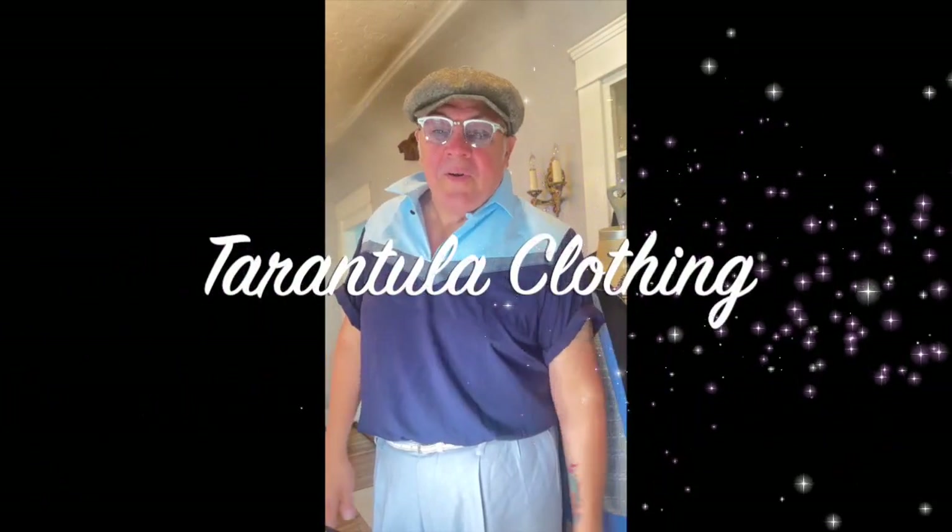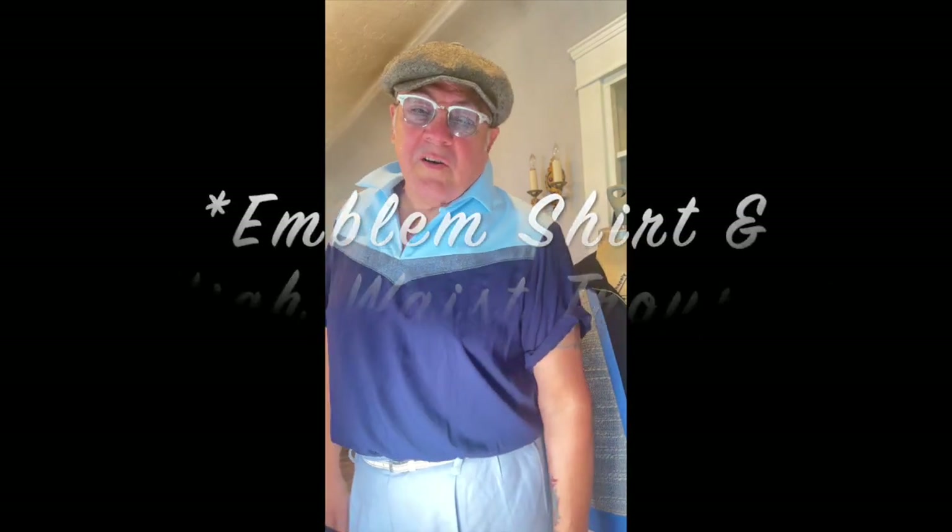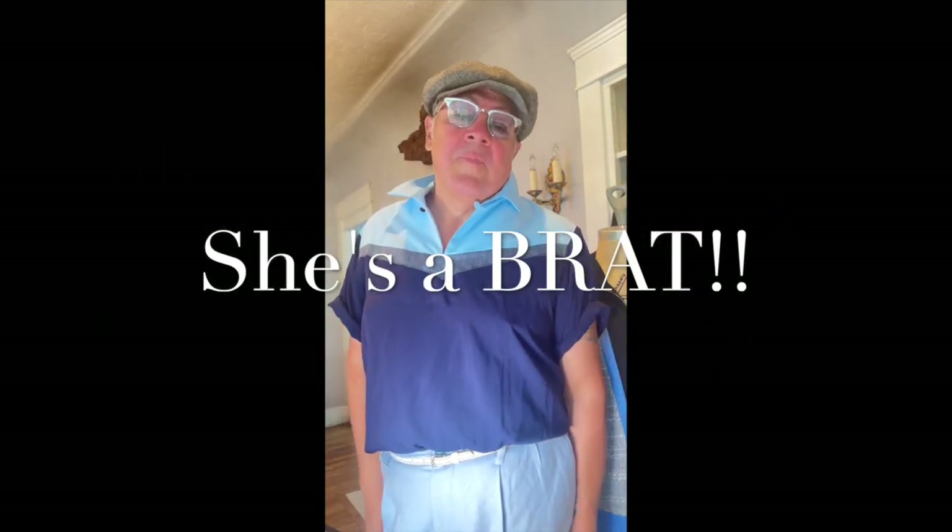Hello, kids. Hello. It's me, David Contreras with Tarantula Clothing Company. And my little faithful dog over there, Trixie. Say hi, Trixie. Or don't say hi. Now she's quiet. Anyway...